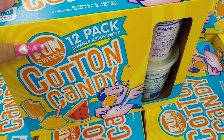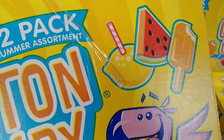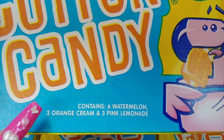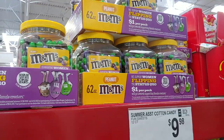This cotton candy 12-pack summer assortment — I love cotton candy. It looks like they have three orange cream, pink lemonade, and six watermelon. That's what's in this box for $9.98.